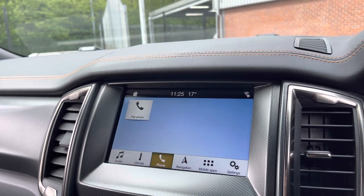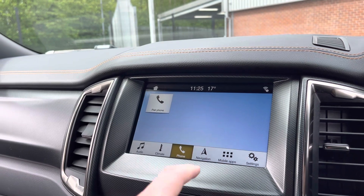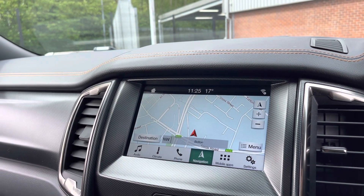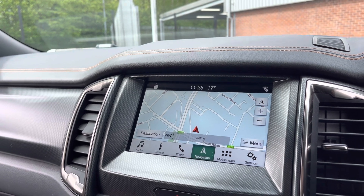You can connect your mobile device via the Bluetooth option, allowing you to take hands-free phone calls a lot easier and a lot safer. It does also come with satellite navigation, allowing you to get to those unknown destinations as quickly and safely as possible.